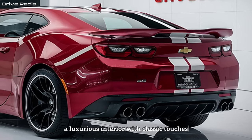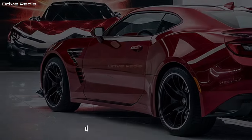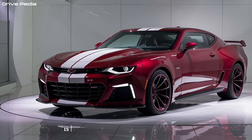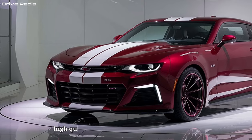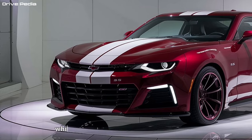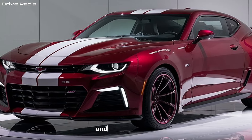Step inside the 2025 Chevelle SS and you're greeted by a driver-centric cockpit that blends modern luxury with classic muscle car charm. The instrument cluster is expected to be a tasteful mix of analog gauges and digital displays, providing all the information you need in a clear and stylish way. High-quality materials and comfortable seating ensure a luxurious driving experience, while subtle design cues throughout the cabin pay homage to the Chevelle's rich history. This is a car that feels both sophisticated and undeniably fun.